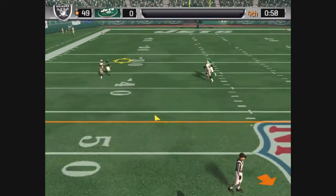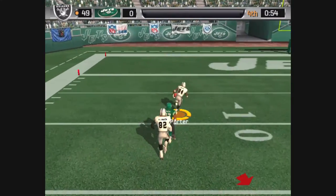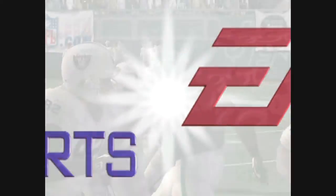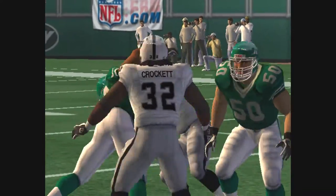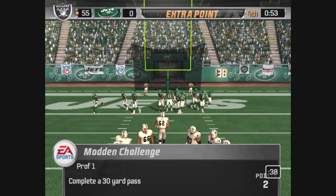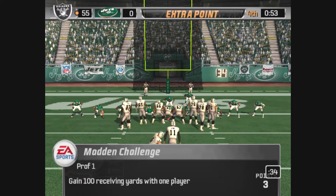They line up in the I formation. Under pressure, with the throw — jumps and makes the catch. The 20, the 10, big opening. When you get this kind of execution, you've got a great chance of making a big play. Watch as everyone takes care of their assignment; the pass is thrown where the receiver can make the best play on the ball. And it's six points.